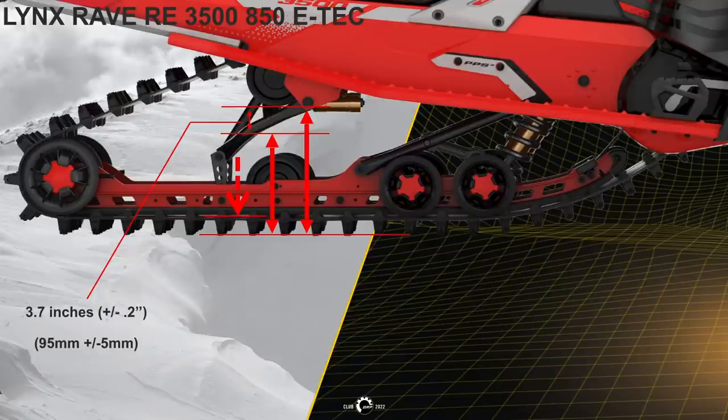To measure the rear sag, first pull up on the rear and let it down gently. Take a measurement from the rear suspension bolt through the opening in the running board to the ground with no weight on the unit. Then, with the rider wearing riding gear and sitting on the unit in the riding position, take another measurement from the rear suspension bolt through the opening of the running board to the ground. The sag should show a reading difference of 3.7 inches.